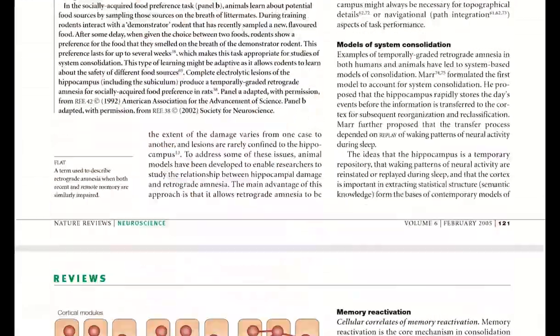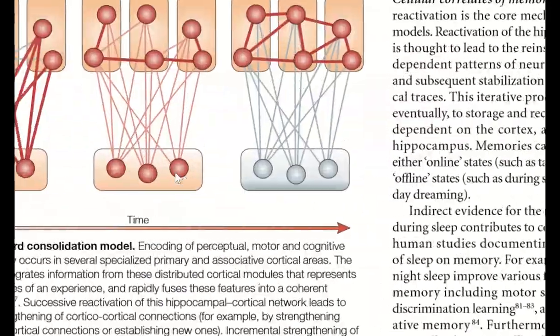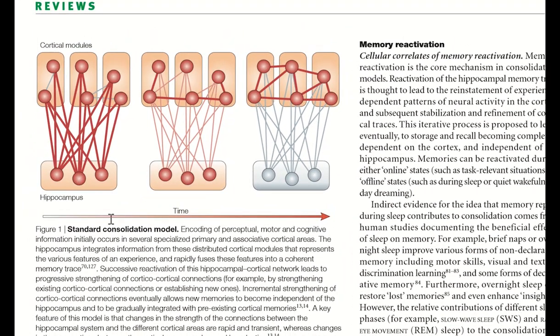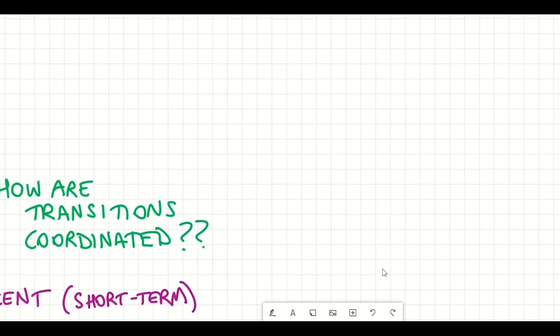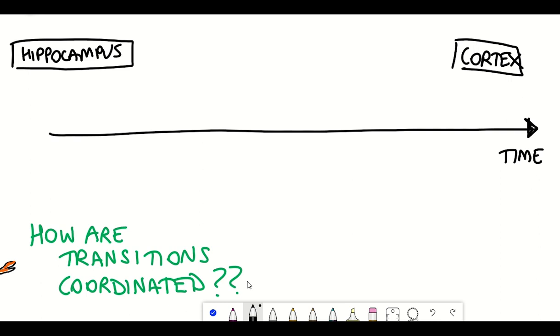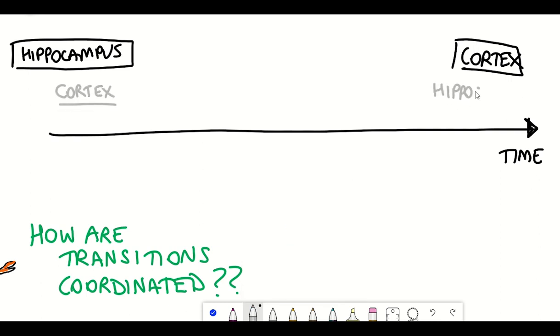Looking at a figure from a review article, this provides a leading hypothesis that over time the role of the hippocampus becomes less important, and instead the cortical modules are more important for remote memory. However, the temporal separation between these events is still unclear, and it could be different for different memories and for different strengths of those memories. This is further supported by the fact that the hippocampus also seems to be important for retrieval of what we consider remote memories.